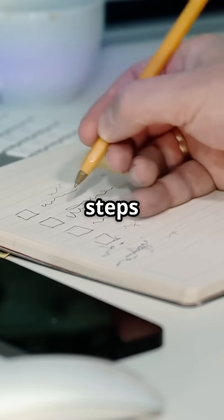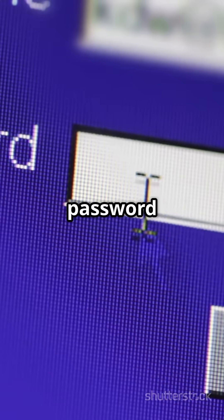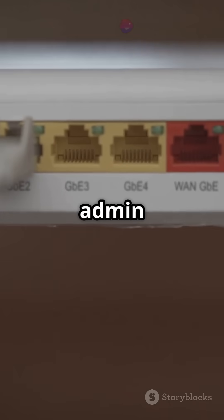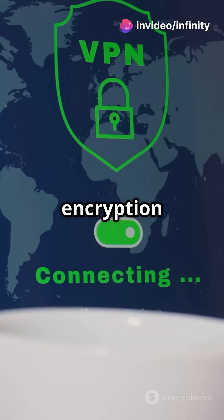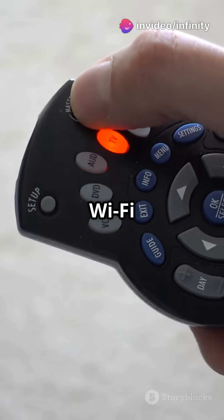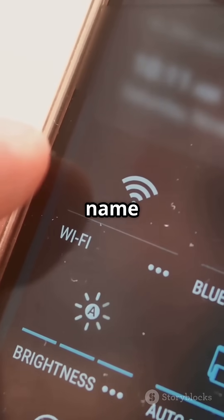Here are six simple steps to secure your home Wi-Fi: use a strong, unique Wi-Fi password; change your router's default admin login; enable WPA2 or WPA3 encryption; turn off WPS (Wi-Fi Protected Setup); keep your router firmware updated; and optionally, hide your SSID network name.